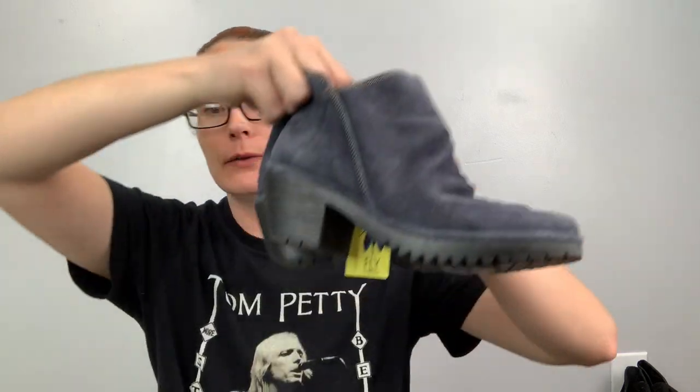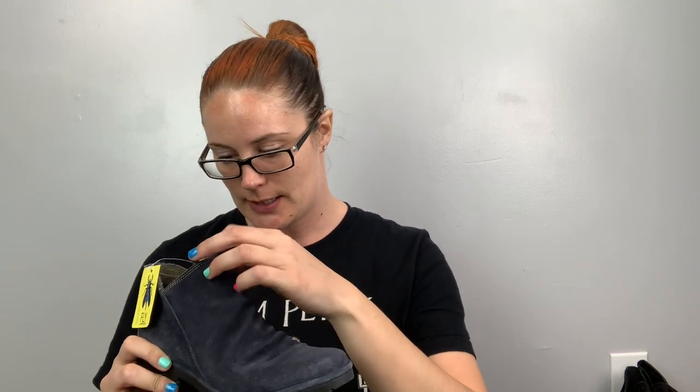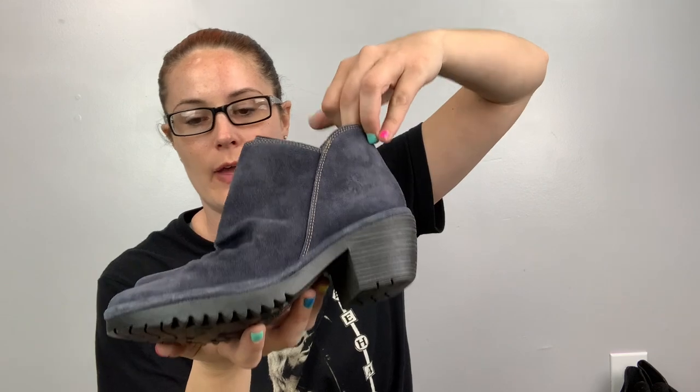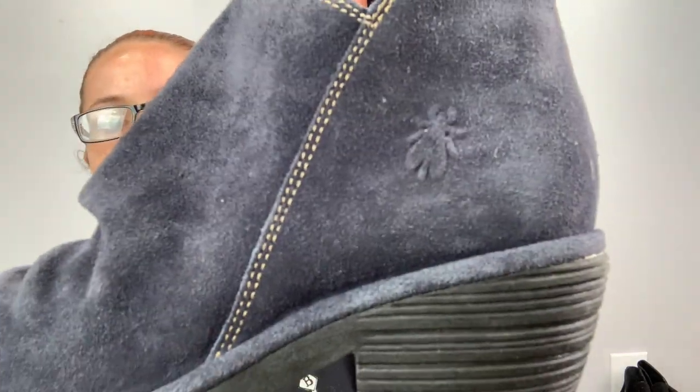These are fun — new with tags, Fly London! New with tags — that's insane. These are a size 38, so a seven and a half or eight. I was not the first one in this bin so I don't know why they didn't get sniped. This brand is actually a hard move for me. They're a really cute blue suede boot with an inside zip.